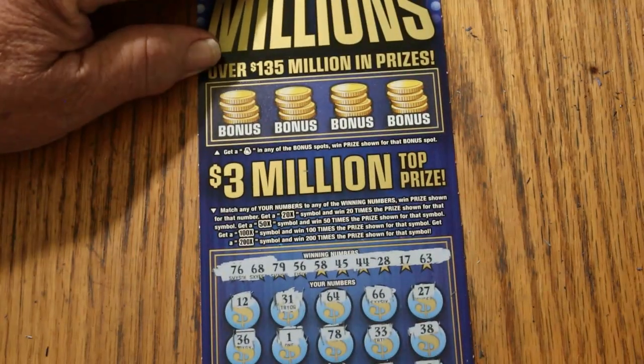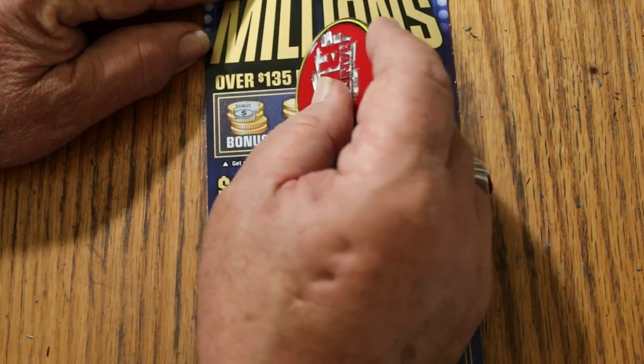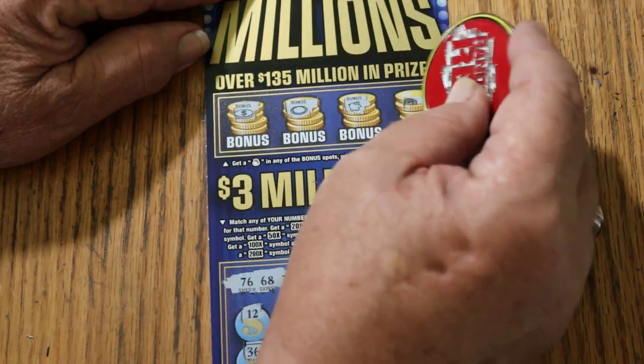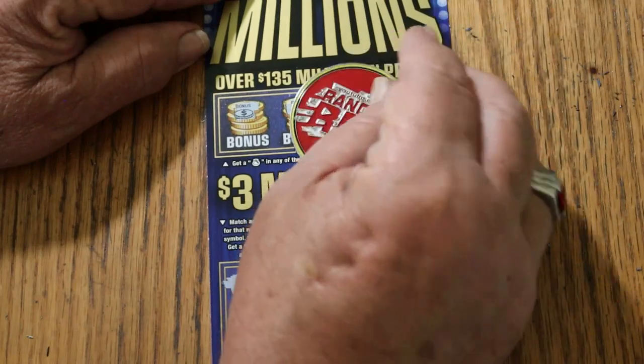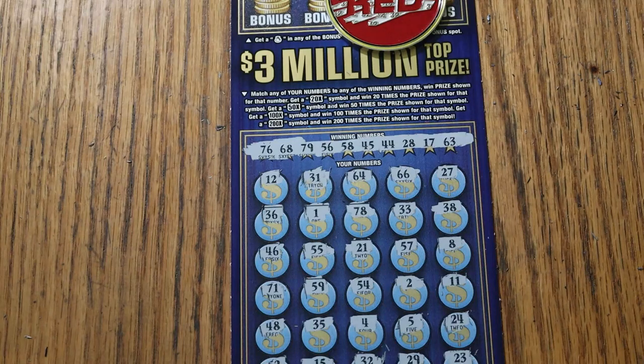So the bonuses are it — let's see what we got. Looking for a money bag. No sir, no, no, and no. Well, that's the way it goes. $200 out, $50 back. Not optimal.